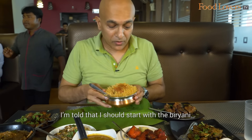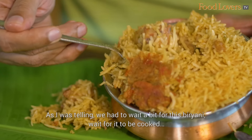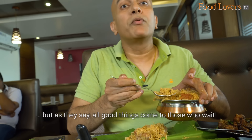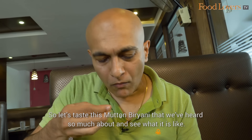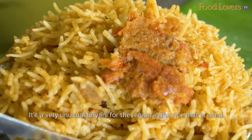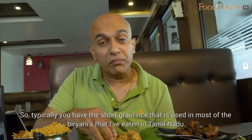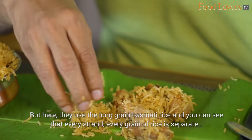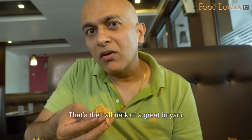I'm told I should start with the biryani. You can see it's so hot it has stained the banana leaf. We had to wait a bit for this biryani, but as they say, all good things come to those who wait. Let's taste this mutton biryani. This is certainly an aromatic biryani — very unusual for the region in the rice that is used. Typically you have short grain rice in Tamil Nadu biryanis, but here they use long grain basmati rice. Every grain of rice is separate, not sticking together — that's the hallmark of a great biryani.